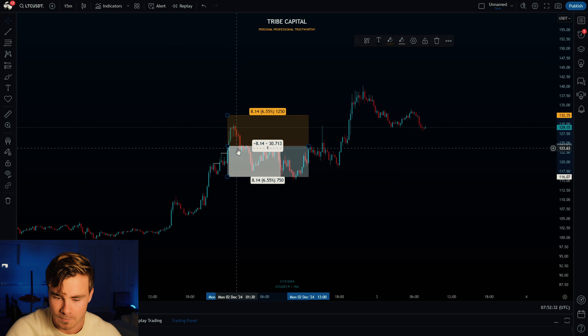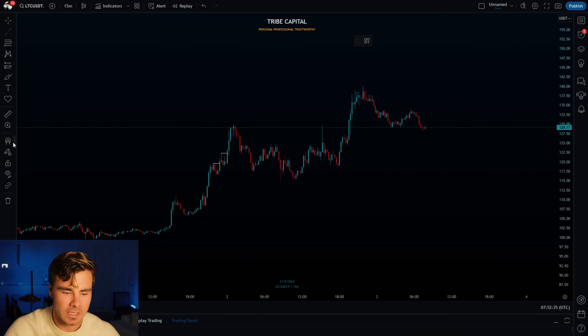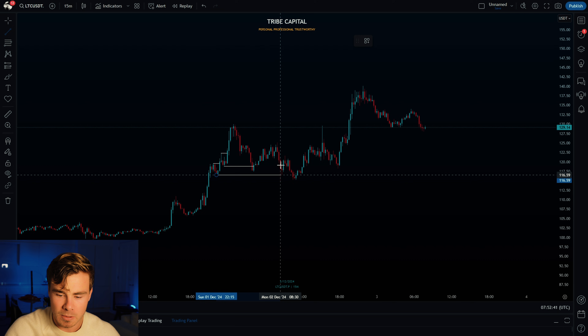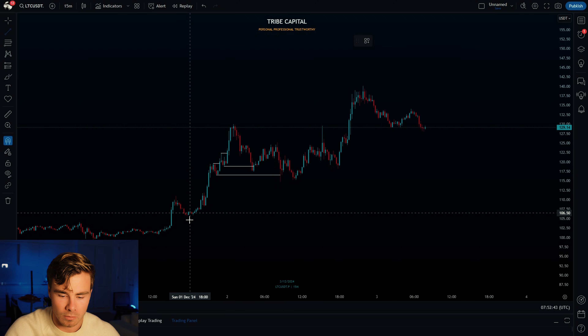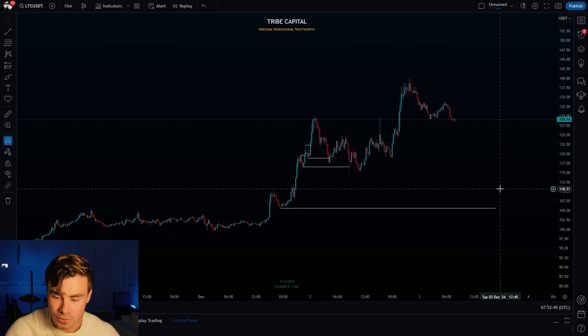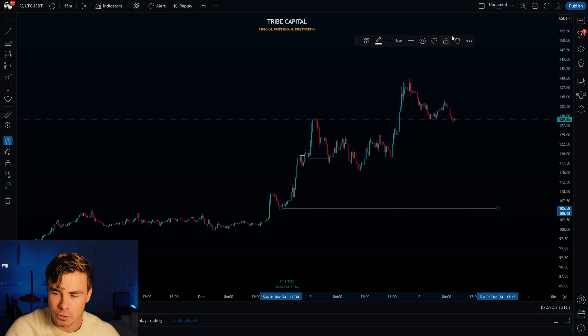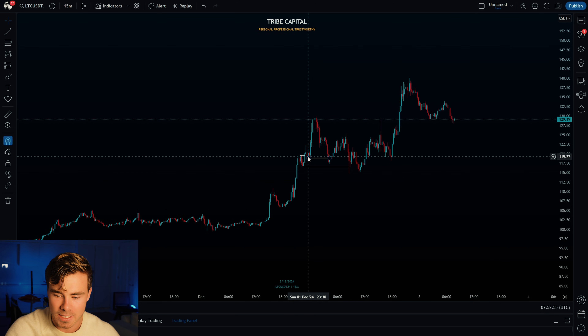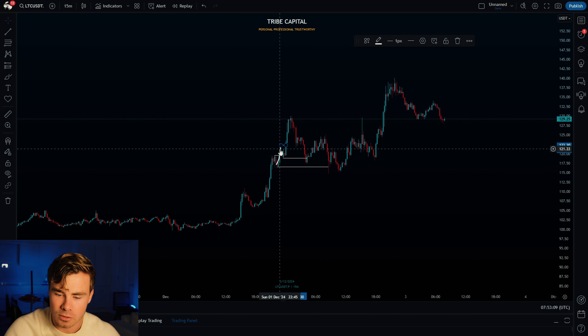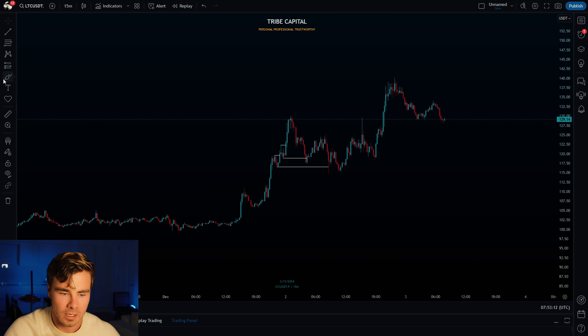When retail sees that strength, where do they place their stop losses? Beneath the recent lows. If they use the deeper low to cover their stop, the risk-reward decreases, so they use the two more recent lows, which gives them a decent RR trade. By getting those pushes to the upside, price was engineering lots of liquidity beneath those two lows.